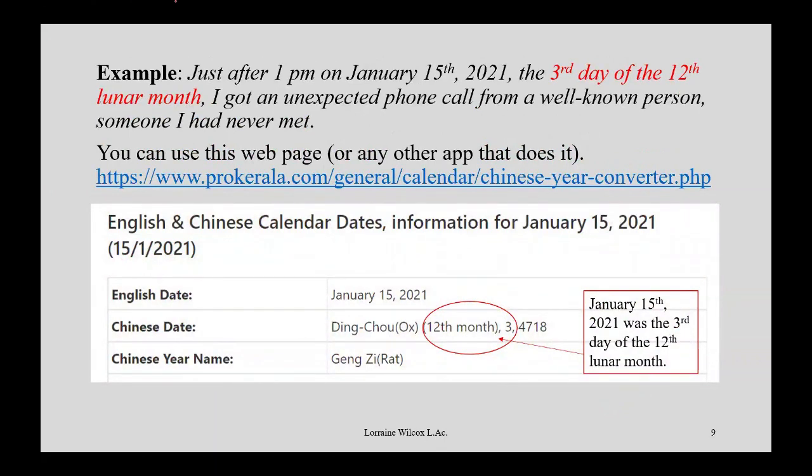Here's an example. Just after 1 p.m. on January 15th, 2021 — which happened to be the third day of the 12th lunar month — I got a phone call totally out of the blue from a well-known person, somebody I'm a fan of and had never met. I was really excited; it was unexpected. The first thing to do is transform the Western date into the Chinese lunar calendar information. You can go to a calendar webpage — I talk about that in the other video.